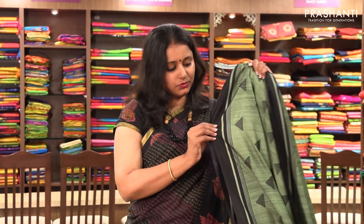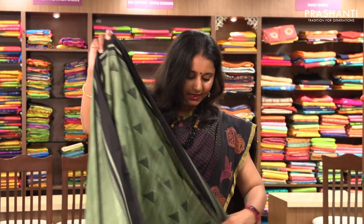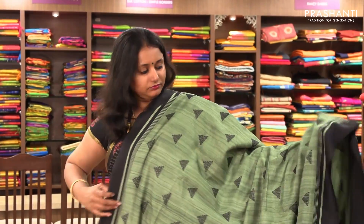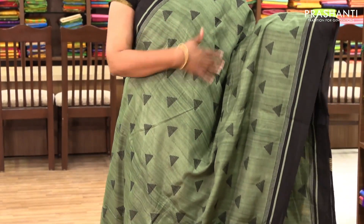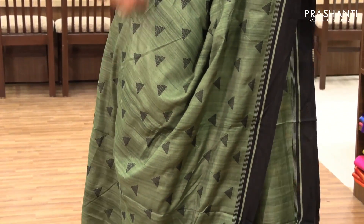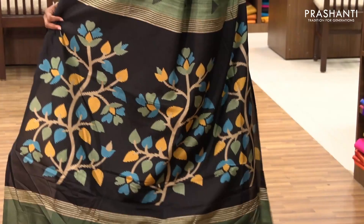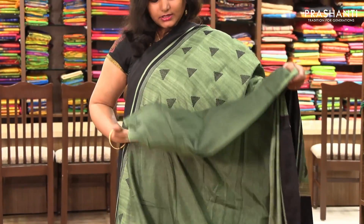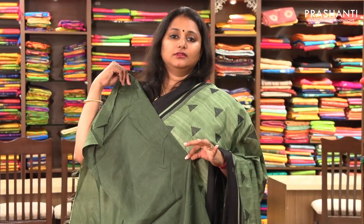The next one is priced at ₹1,390 — another colour variant. It's a very pretty green with black, and it's got geometrical embroidery on the entire body in black thread. It has a floral pallu and a same-colour blouse.